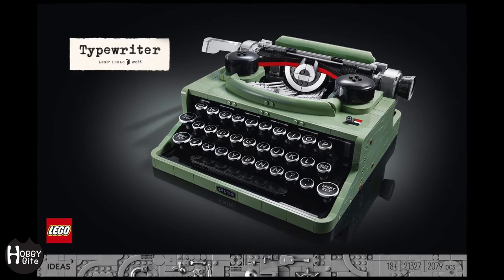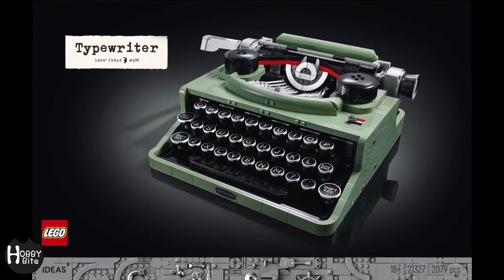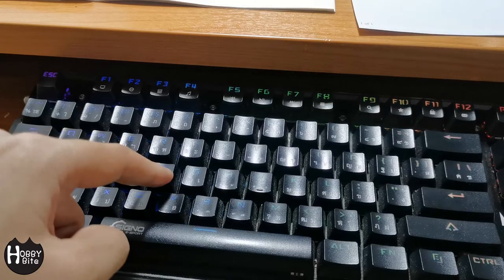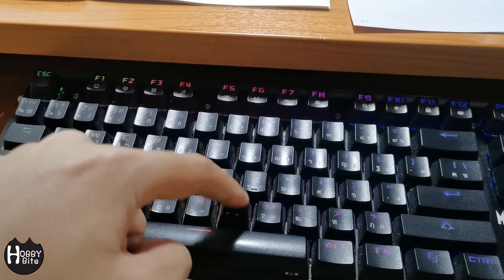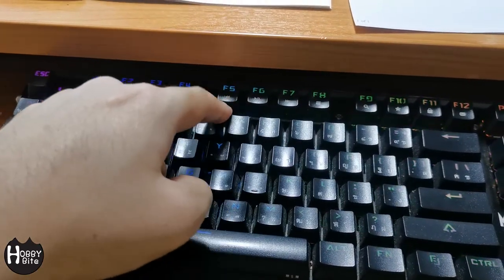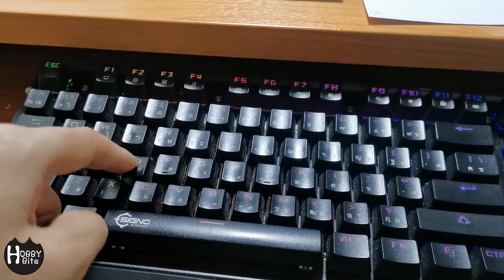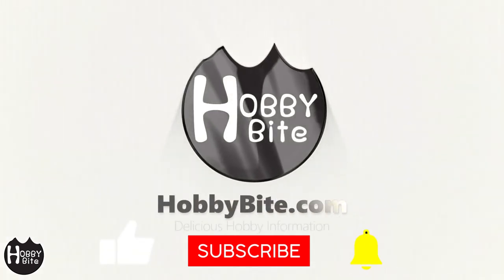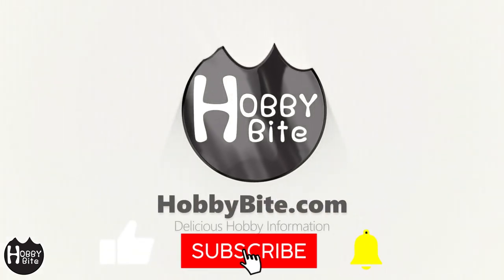The LEGO set is available today to LEGO VIP members and goes for $199. Now onto the actual working mechanical keyboard — LEGO style. Maybe someone should send that concept into LEGO Ideas, what do you think? If you like this video, please subscribe for more hobby and tech news and tidbits. Thank you.